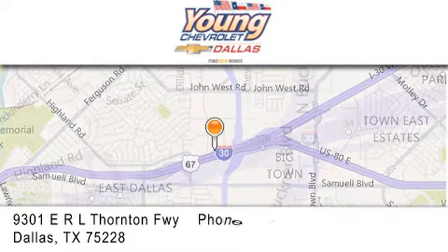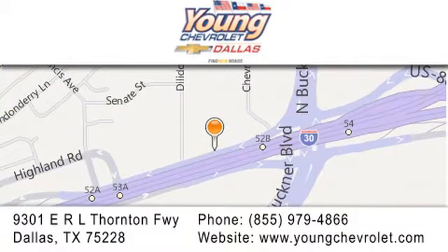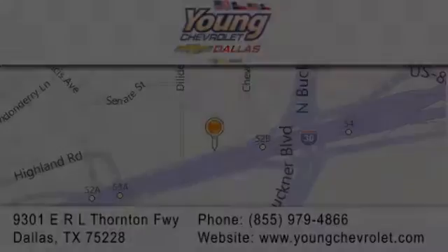Give us a call or stop by our dealership on East Interstate 30 at the Buckner exit, only nine miles east of downtown Dallas. We'll see you next time.